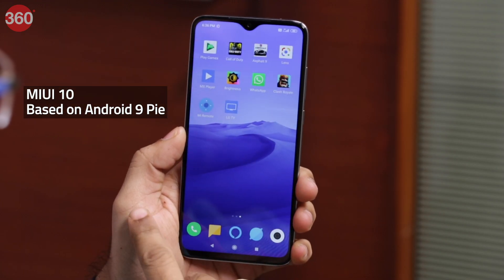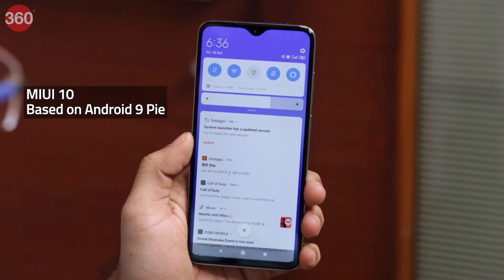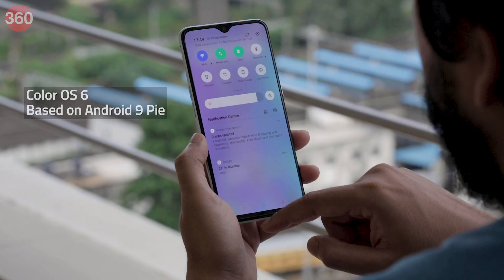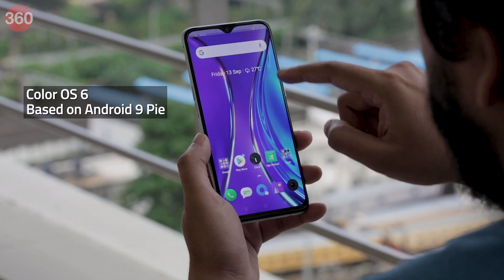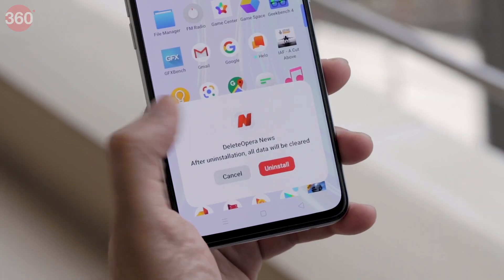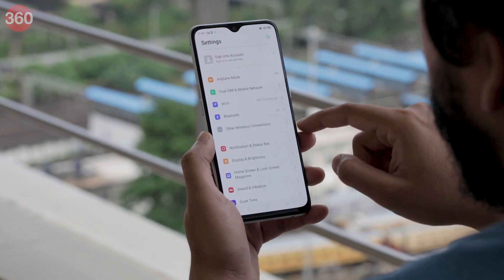Each phone takes a slightly different approach when it comes to software. The Redmi Note 8 Pro runs MIUI 10 on top of Android 9 Pie and offers several useful features, although it also serves up lots of annoying ads. The Realme XT runs ColorOS and has lots of pre-installed apps, but we did not encounter spammy ads. We prefer ColorOS over MIUI purely because it didn't get as spammy.